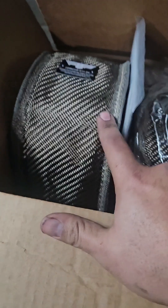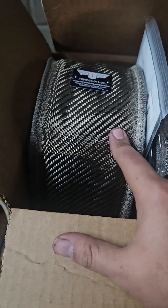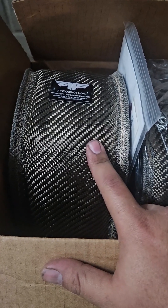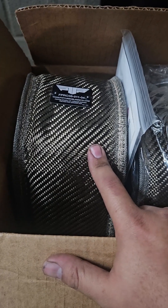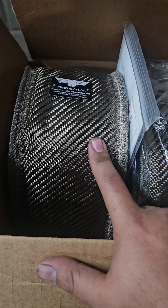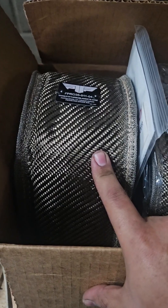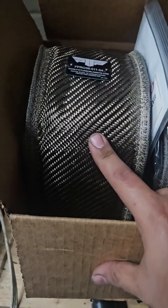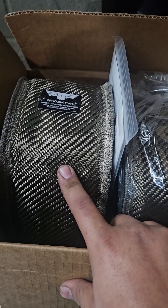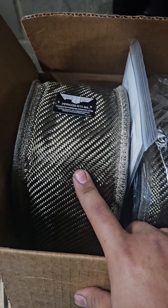One thing I want to mention — why you should run a turbo blanket — is that you're going to potentially save yourself some headache. By keeping the heat in, your rubber lines live a lot longer. They're less prone to the heat, so they're not going to crack as soon, they're not going to become brittle, they're not going to fall apart. With hoses, you can only check them for so long — one day they're going to get brittle, you're going to do a hard run, and then it's going to burst.